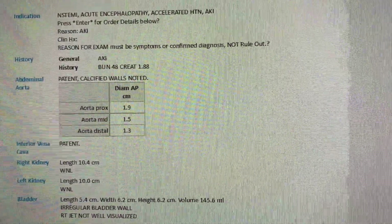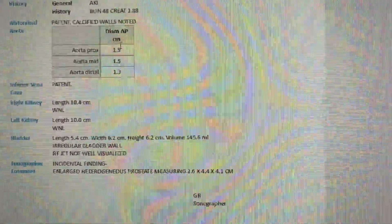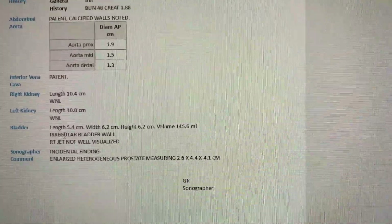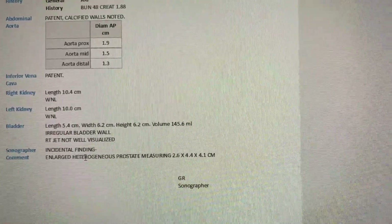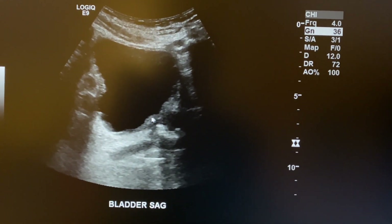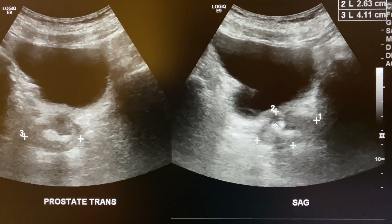When all is said and done, this is what my worksheet looks like. For history I put the blood and creatinine numbers — elevated renal labs. The aorta is patent with some calcified walls noted. The IVC is patent. The kidneys were within normal limits — I can't call them normal, but I didn't see anything going on. The bladder had an irregular wall, I didn't see the right jet but saw the left, and there was a heterogeneous prostate noted with its measurement. You can see the irregular bladder wall and the enlarged prostate with calcifications right there.